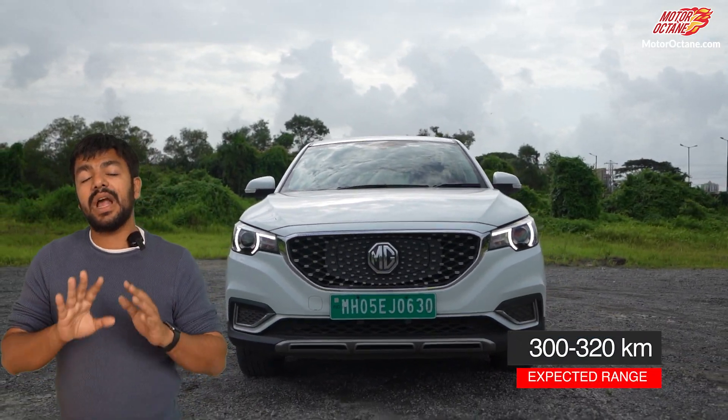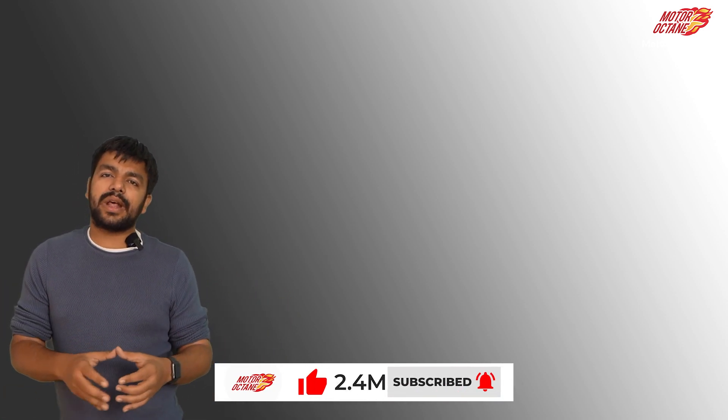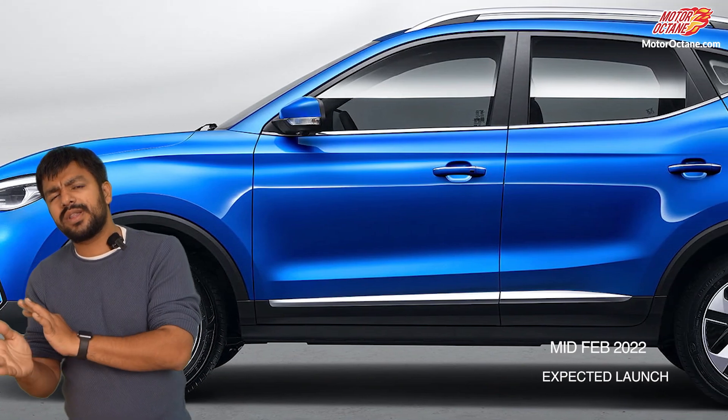The biggest change is that the range will increase. The current car has a 44 kWh battery and the new car will have a 51 kWh battery, which means its range will increase to between 400-500 km as per claimed range, and in real life you should get 300-320 km. However, as the battery pack size increases, the cost also increases, so you can expect the price to go up by around 27,000-30,000 rupees.